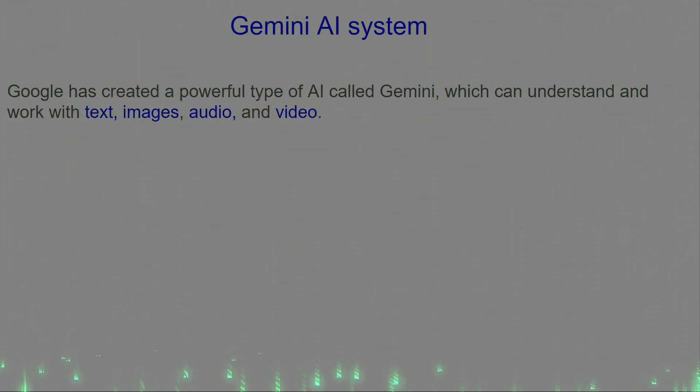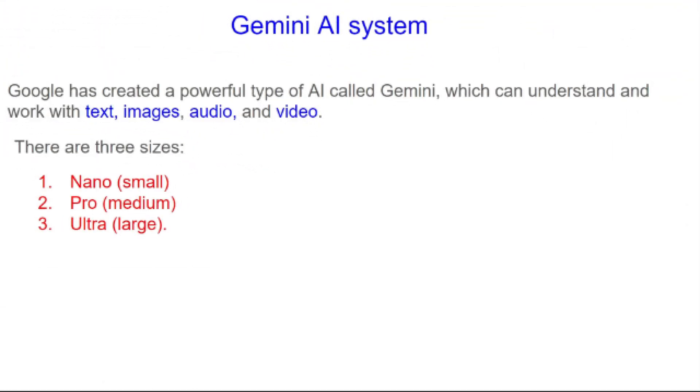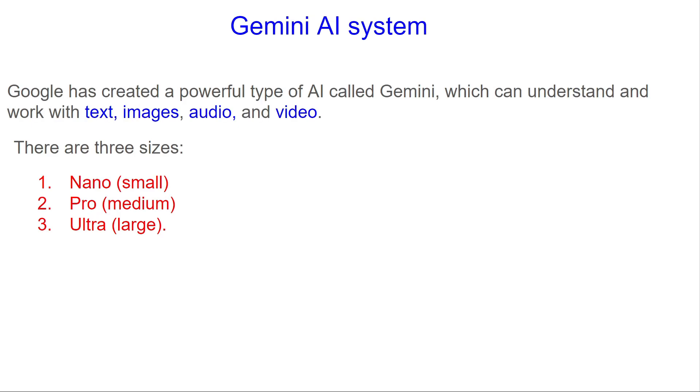Gemini is a powerful type of AI that can understand and work with text, images, audio, and video. There are three sizes: the first is Nano, which is small; number two is Pro, which is medium; and number three is Ultra, which is large.